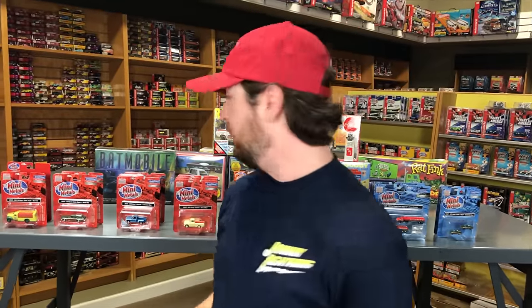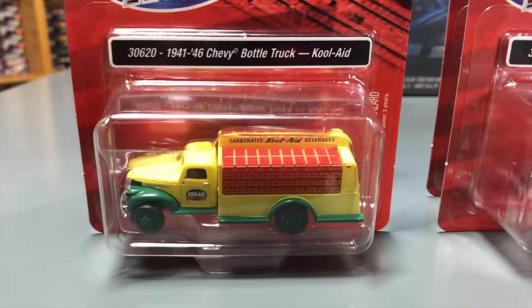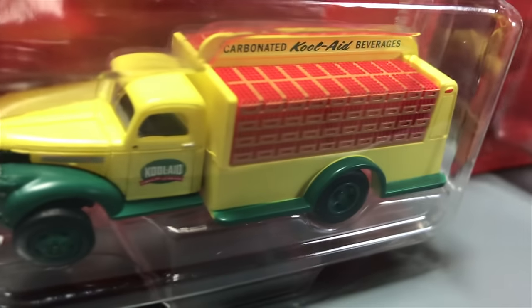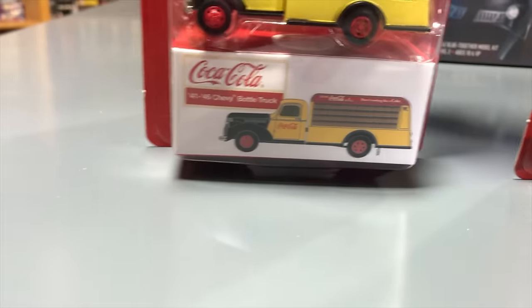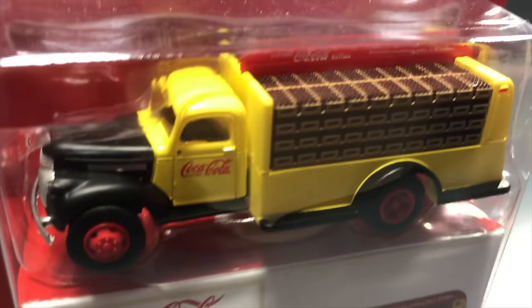Last category: Mini Metals model railroading vehicles. First, the 1941–46 Chevy bottle truck in Kool-Aid version — back when Kool-Aid made soda pop — in yellow and green two-tone with red bottle crates in the back. Second variation: the Coca-Cola bottle truck in classic yellow with black on the front and red wheels. Both are HO scale.